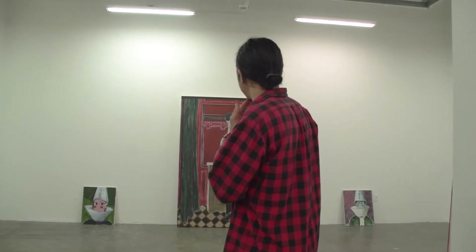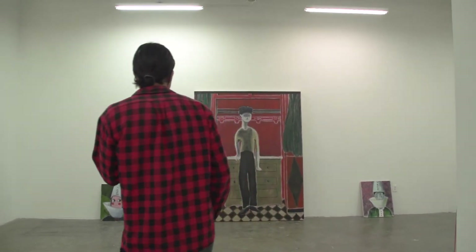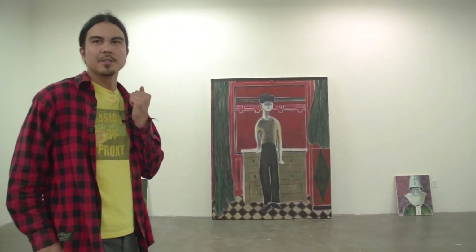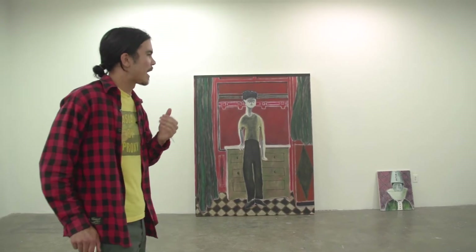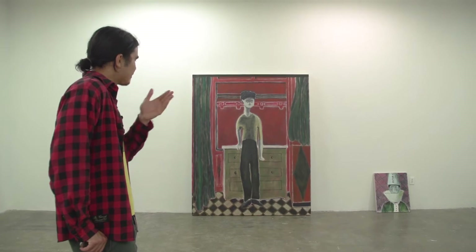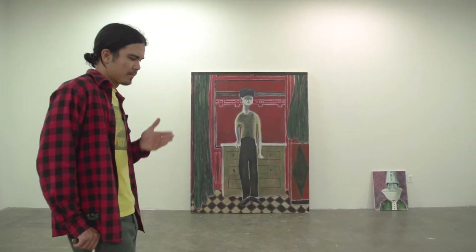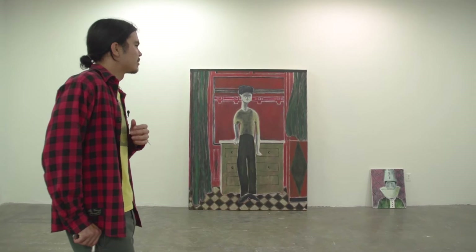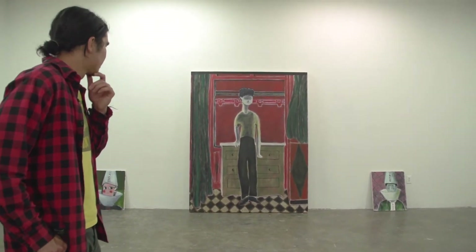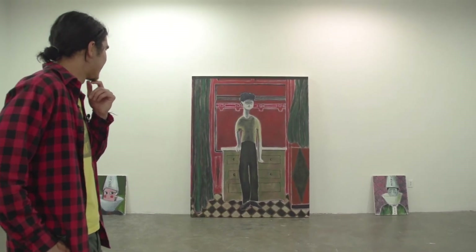Depending on if it's figurative or non-objective. Like with this coy young boy painting, the black bar at the top was kind of ultimately the last gesture that really flattened the picture plane for me and kind of served as a gesture to block off, or to contradict, the illusionary space of this interior that this figure inhabits.